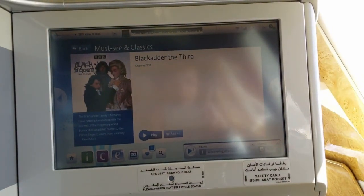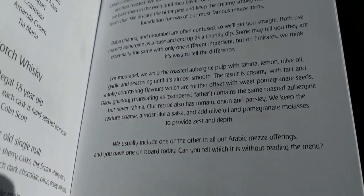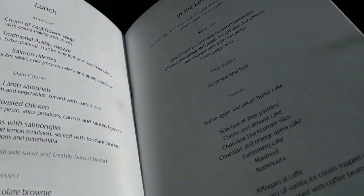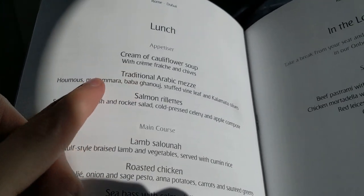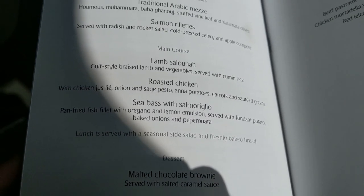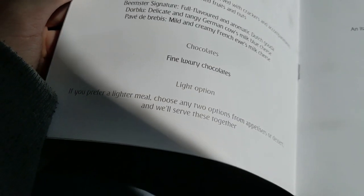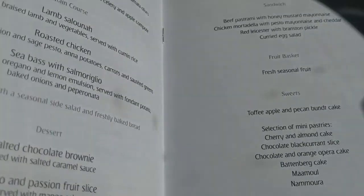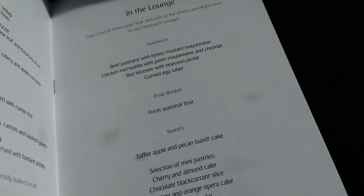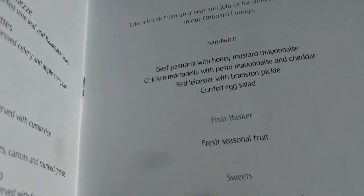They've got the menu — pretty cool, lots of different options, all these alcoholic drinks I'm not going to touch. There's a statement by the chef, and then the actual food — I'm going to get some chicken, and there are cheeses if you want those. If you go to the next section they've got a bunch of stuff in the lounge that I'm going to be grabbing — cakes and sandwiches.